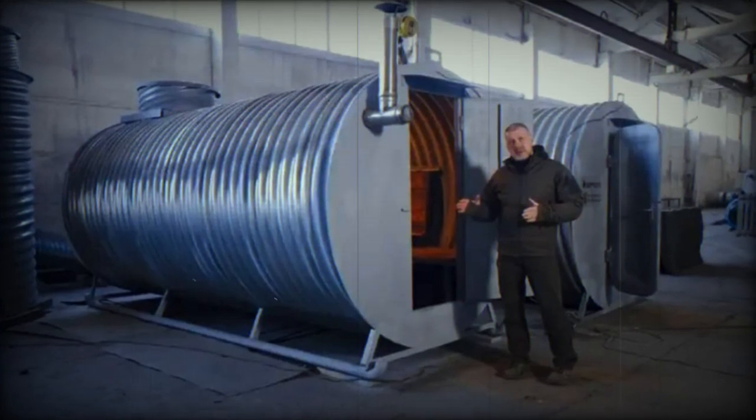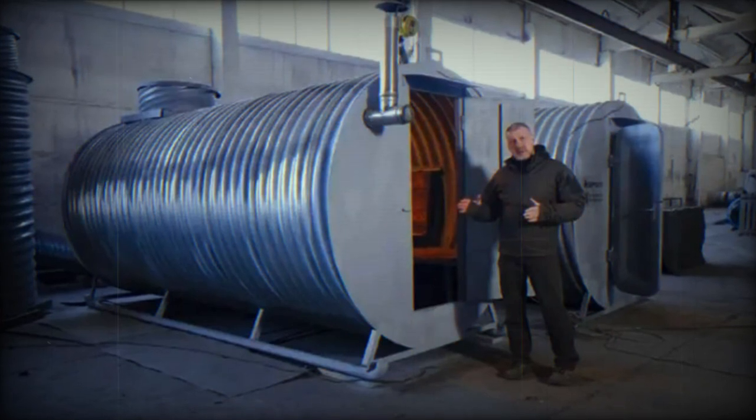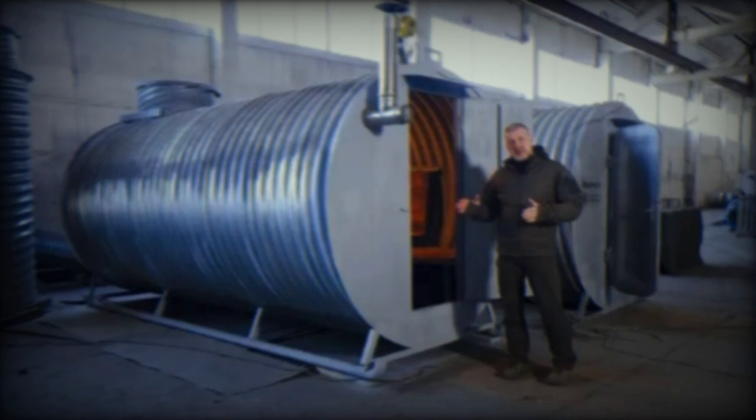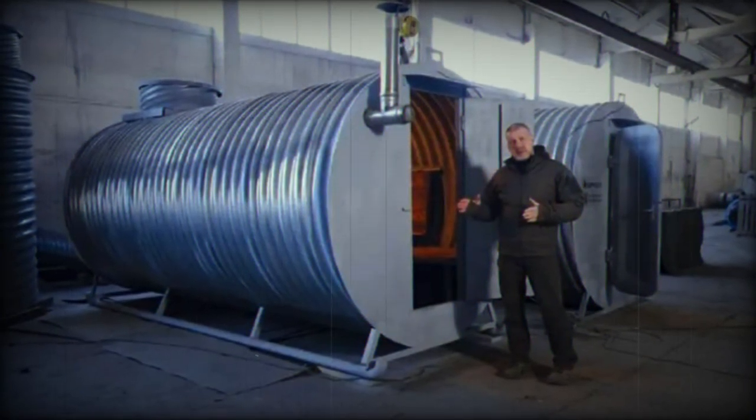Moscow unveiled a mobile bunker equipped with skis, allowing for smooth mobility across various terrains including snow, according to Alexei Deviatilov, CEO of Dorgiatek, the company responsible for its development.